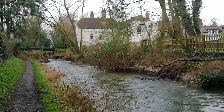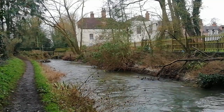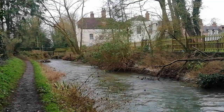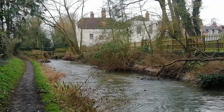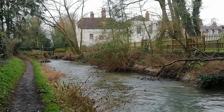Hi there, welcome to my ASMR walks. I had to walk down a little bit because it's so noisy up by the sluice gates. We're actually along the River Blackwater. I thought I'd get out, get some fresh air, help my recovery from Covid.